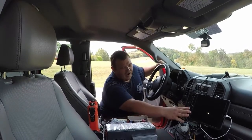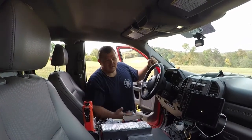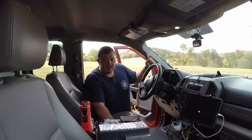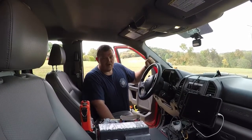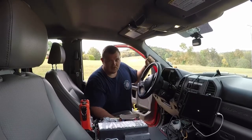In here we have our iPad. It has our MDT on it. It gives us call information. If we have an EMS call, it tells us where the patient is located. If we have a fire, it tells us what type of fire, whether it be a brush fire, car fire, or a structure fire. It also gives us directions to the call.